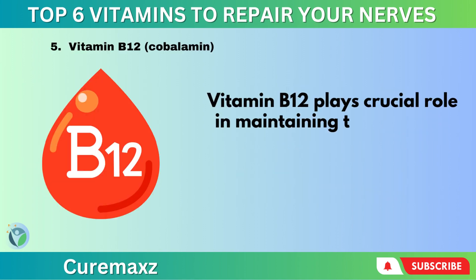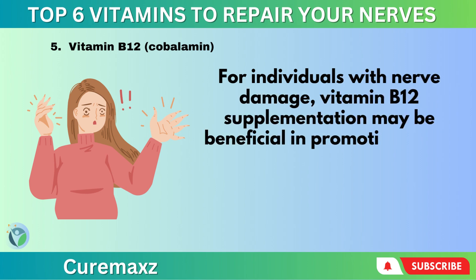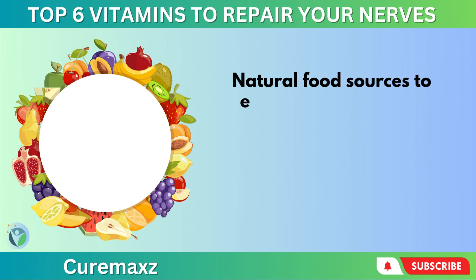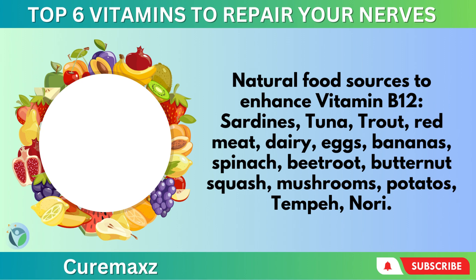Vitamin B12 – Cobalamin. Vitamin B12 plays a crucial role in maintaining the health of nerve cells and supporting their growth and repair. For individuals with nerve damage, vitamin B12 supplementation may be beneficial in promoting nerve repair and reducing symptoms such as pain, numbness, and tingling. Natural food sources to enhance vitamin B12 include sardines, tuna, trout, red meat, dairy, eggs, bananas, spinach, beetroot, butternut squash, mushrooms, potatoes, tempeh, and nori.